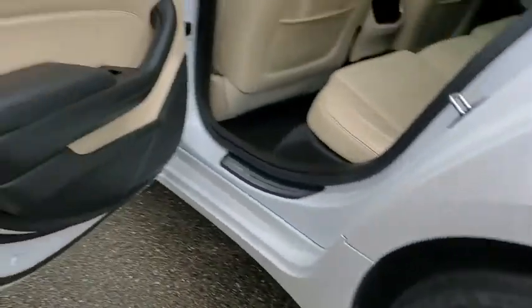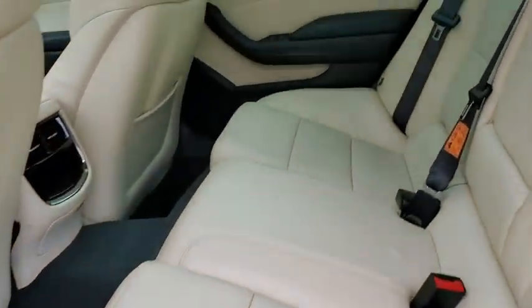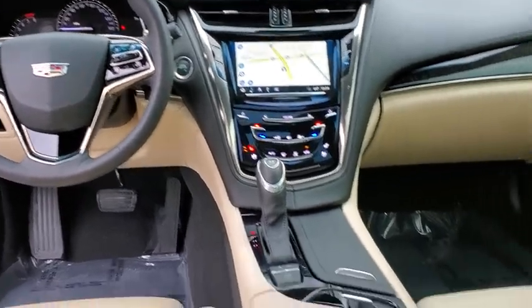Here are some of this vehicle's great options: navigation system, traction control, power passenger seat, dual airbags, leather-wrapped steering wheel, power steering, four-wheel disc brakes, and center armrest.